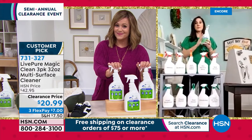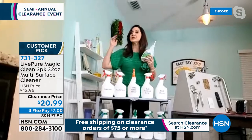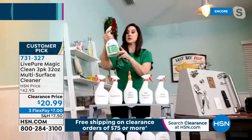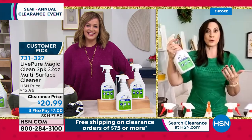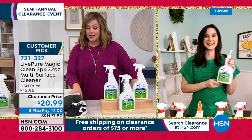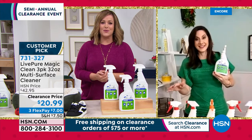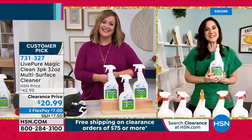One bottle going to last you a long time — and you're getting three. It replaces sanitizers, deodorizers, leather cleaners, floor cleaners, granite cleaners — every cleaner in the house. Rebecca's daughters now know exactly what to use for any mess — whether the dogs made a mess or something sticky spilled. Works on glass too, which not all multi-purpose cleaners handle. Item 731-327. Three 32-ounce bottles, the best value ever. A very merry Christmas to Rebecca and her family.